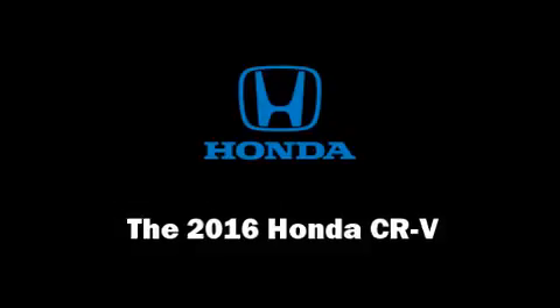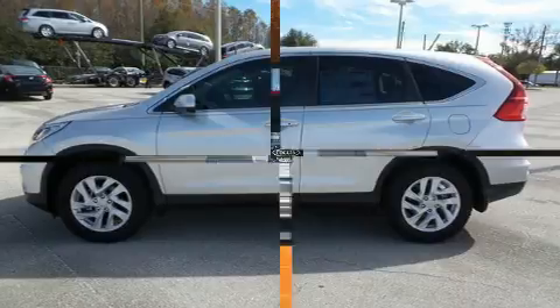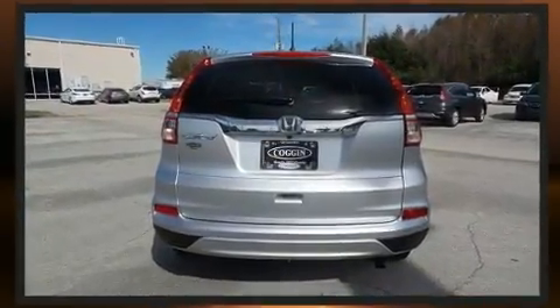Take command of the road in the 2016 Honda CR-V. It features an automatic transmission, front-wheel drive, and a 2.4-liter four-cylinder engine.